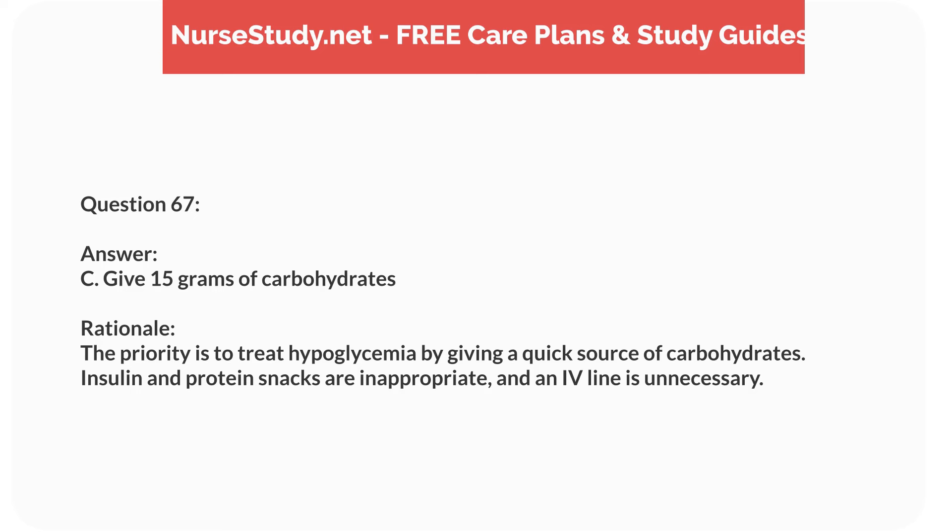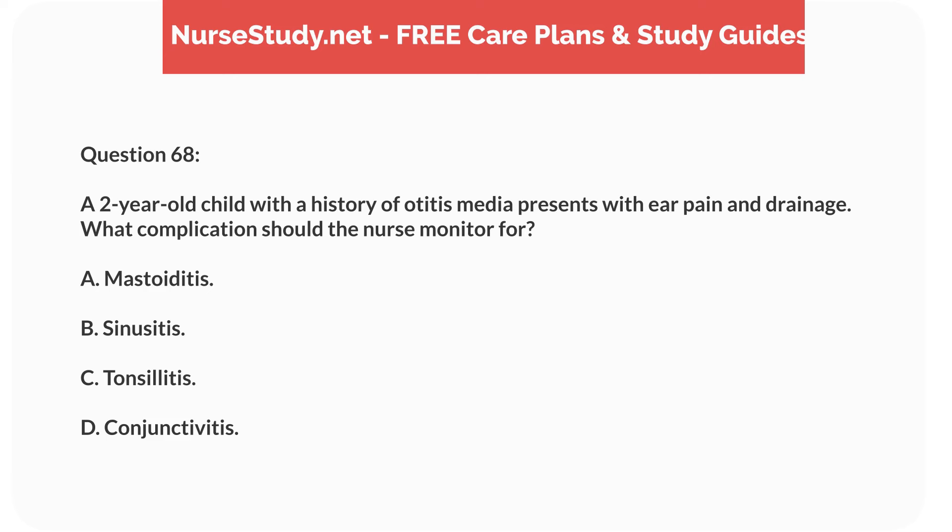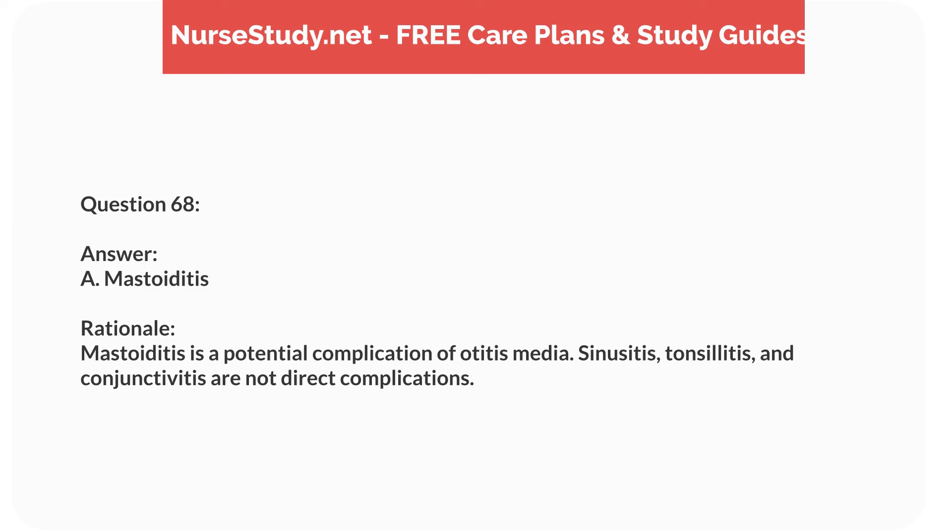Question fifty-one. A 6-year-old child with a history of asthma is prescribed Montelukast. What is the primary purpose of this medication? Answer: B. Long-term control of asthma symptoms. Rationale: Montelukast is used for long-term control of asthma symptoms. It is not for immediate relief or acute attacks, though it can help with allergic rhinitis.